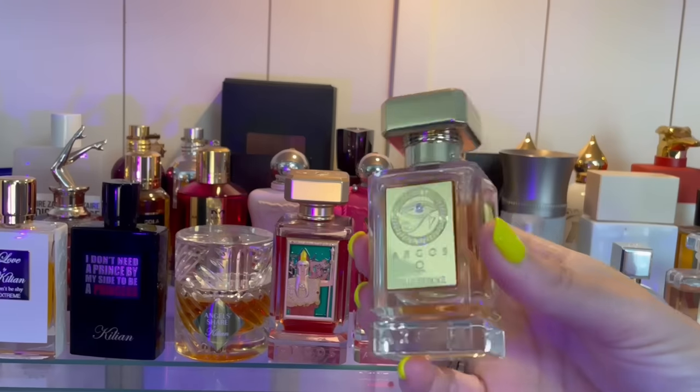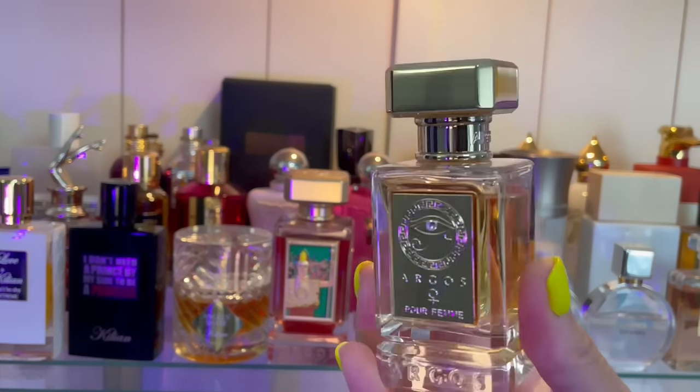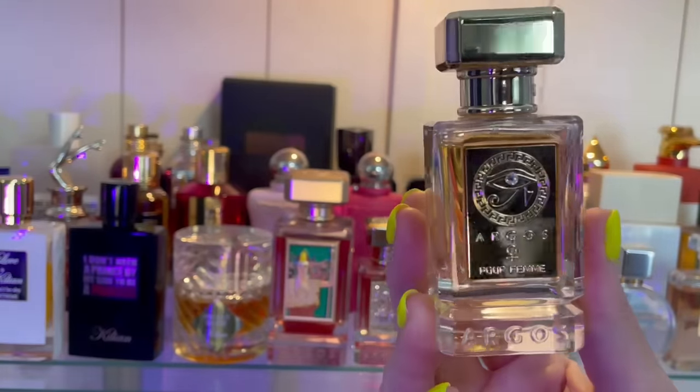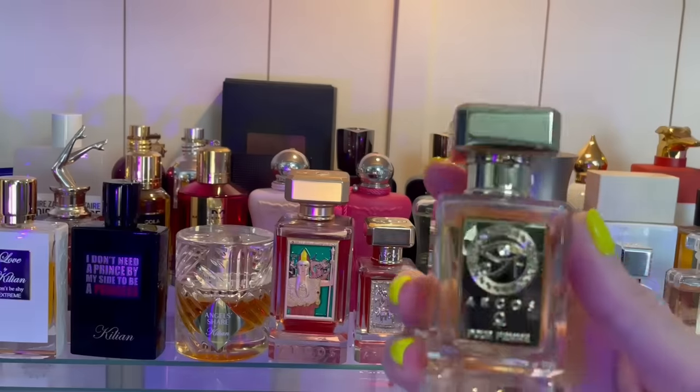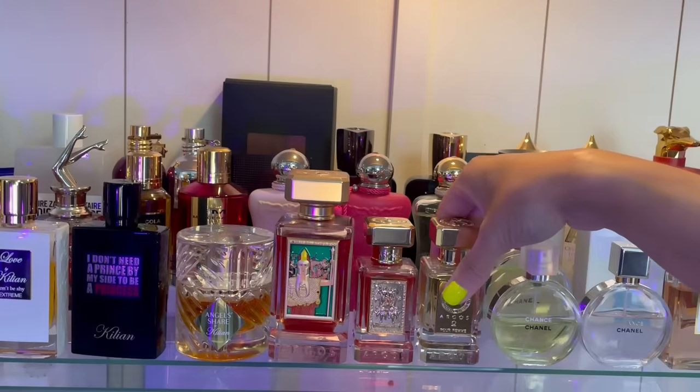The third one is Pour Femme — very feminine, flowery, easy to wear, really beautiful. Look at this bottle. I love this one as well. The performance on this one is moderate — not as strong as the other two, but still pretty decent.